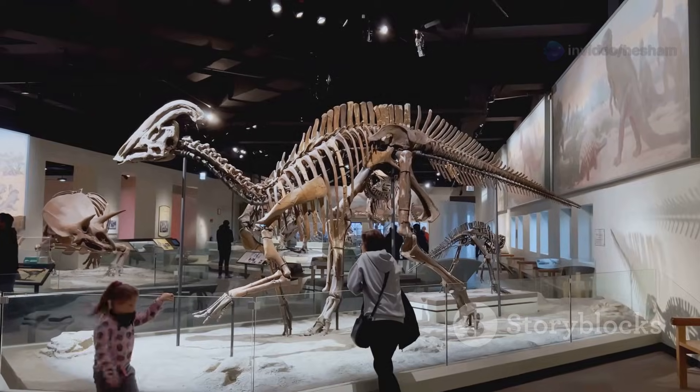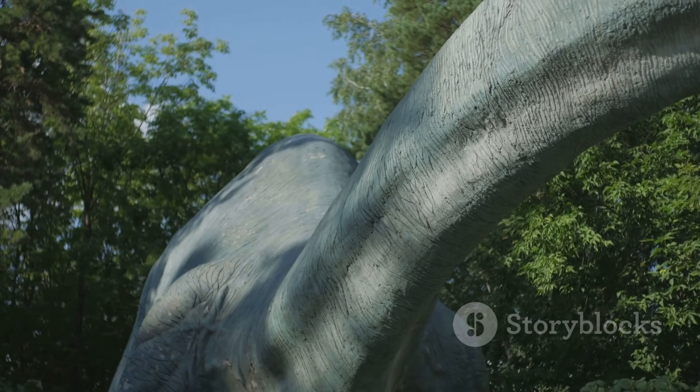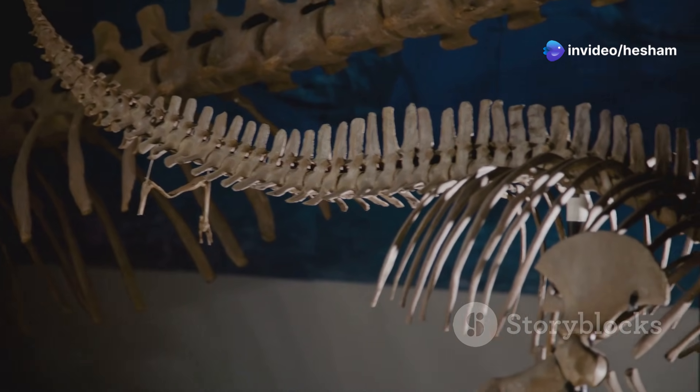The Stegosaurus is an ornithischian dinosaur. This means its hip bones are similar to birds. Other ornithischians include Triceratops. Within the ornithischians, Stegosaurus belongs to a group called the Stegosauria. Stegosaurs were all herbivores. They had plates and spikes for protection.